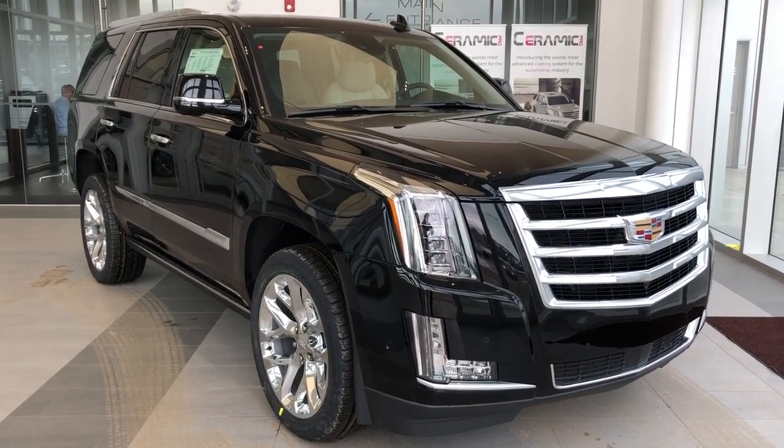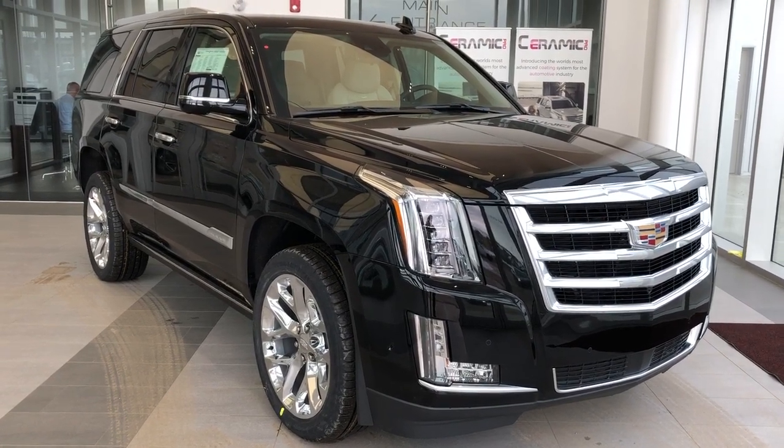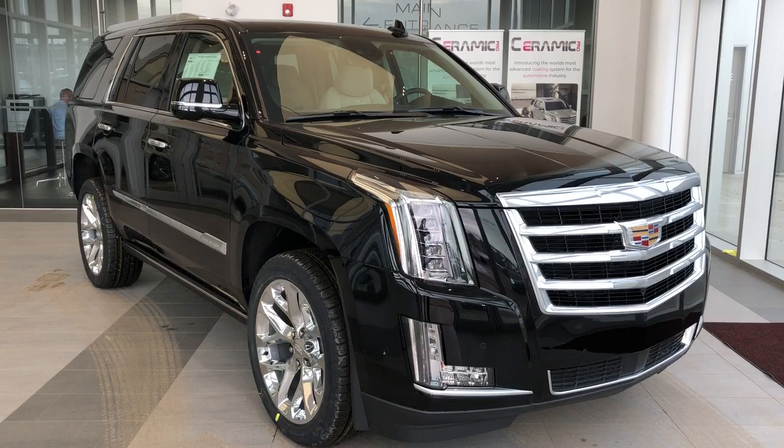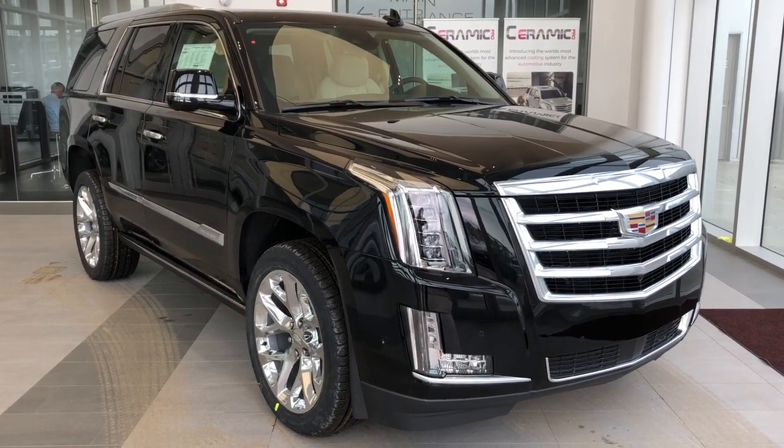This Escalade in particular is featured in our premium luxury trim. We have our black metallic paint, chrome alloy rims, chrome grille, our platinum leather interior seating, and 6.2 liter V8 engine.